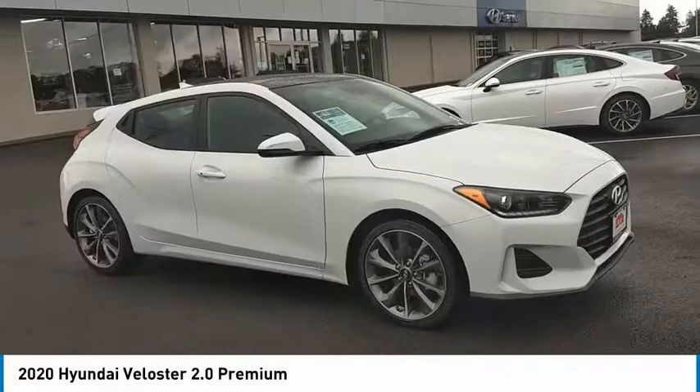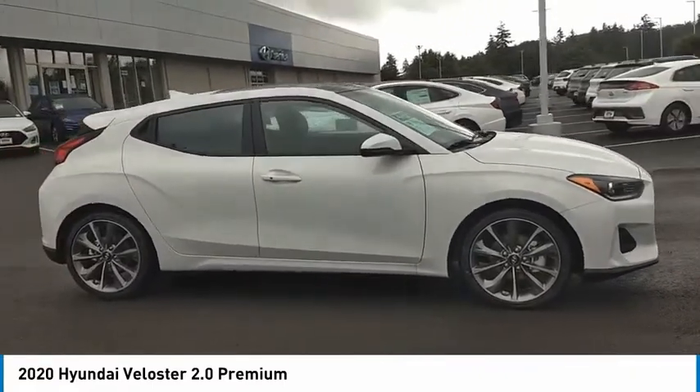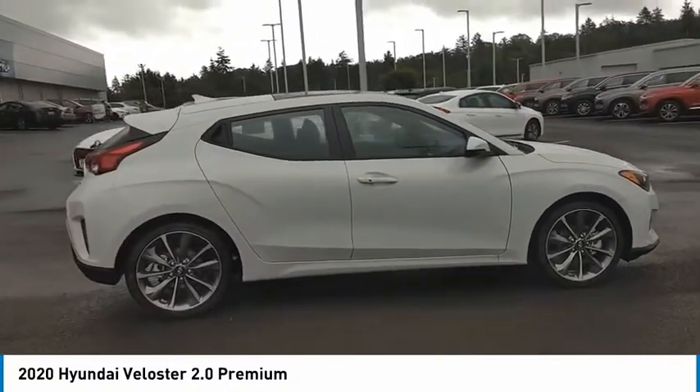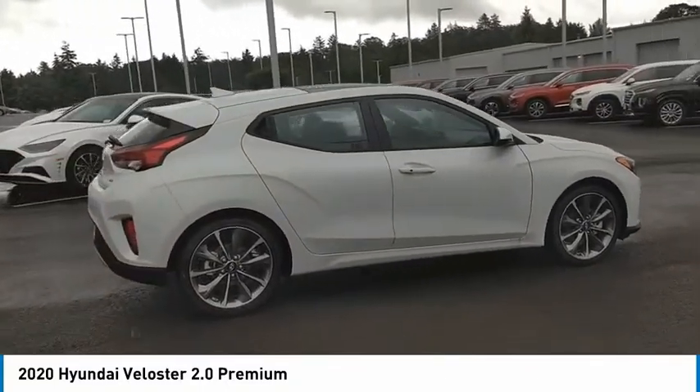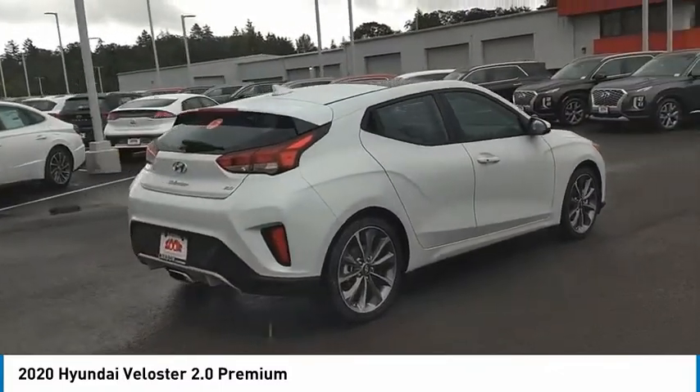You are going to love the 2020 Veloster. The Veloster's innovative body style and unique design make it unlike any other small car out there. Pair that with the fuel efficiency that pushes the 40 miles per gallon barrier, and you've got one sweet ride.